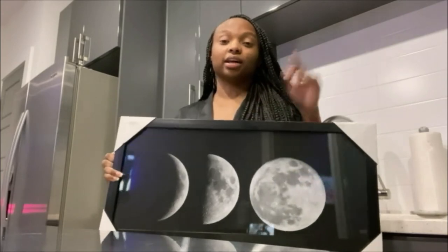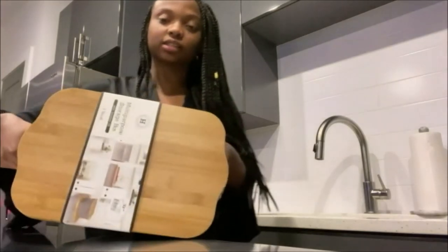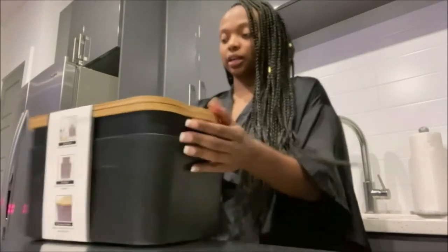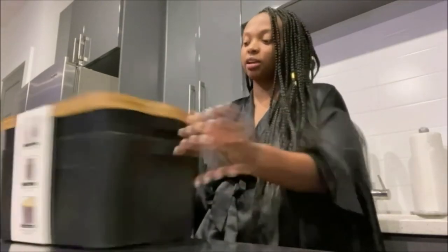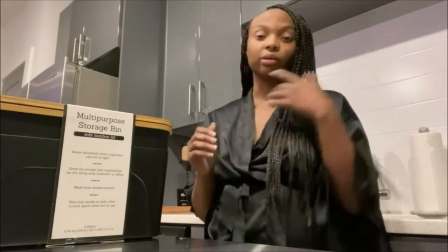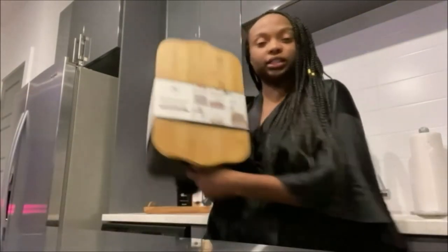I got these wooden containers — they match the bar stools that I bought. I got one for my remote controls and one for my chargers, because that stuff was just lingering everywhere and it was giving me anxiety. It was cluttered and didn't go with the flow, so organization is key.